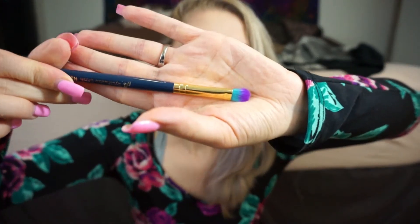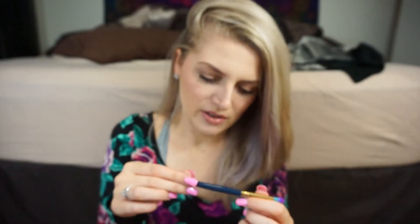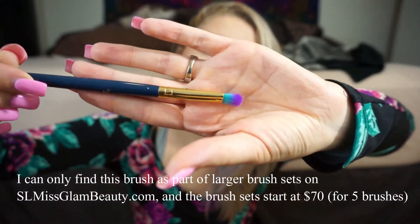Hi guys, it's Justine and today's video is the Ipsy bag for May 2018. This bag is super cute — I think it would be perfect to put a passport in. The first thing, which wasn't actually in the bag but in the mailer, is this brush. The bristles are so pretty. This is from SL Miss Glam and it's an eyeshadow brush. Brushes are one of my favorite things to get in Ipsy bags and I'm so excited to try this one out.